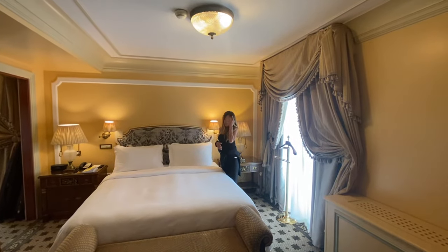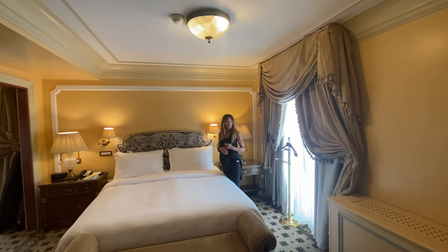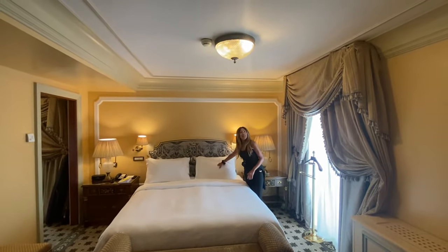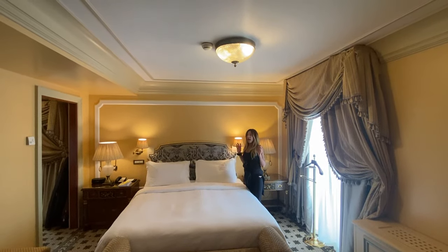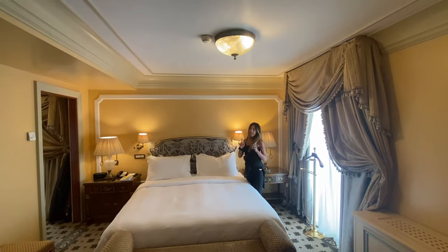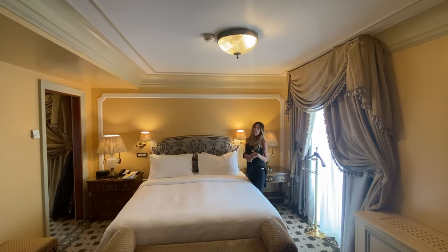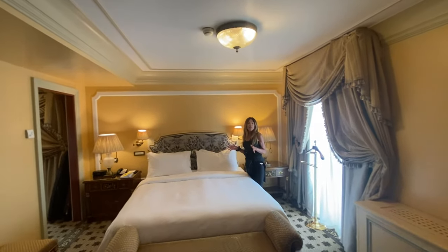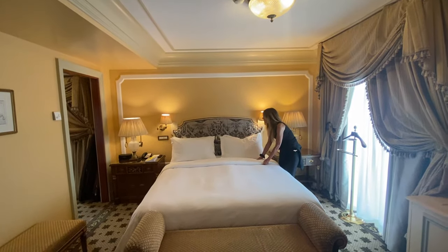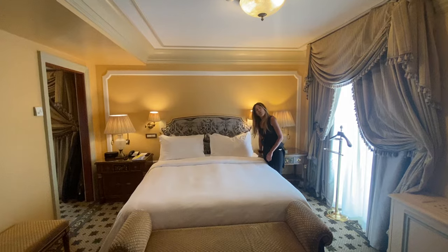We've seen that kind of in-room control in large suites in Vegas and other places, but it's increasingly common in the nicer hotels. The bed was very comfortable and very quiet in here. I didn't love the pillows — I have to find something that's not perfect — but I noticed extra pillows in the closet today, so I'll probably swap them out tonight.